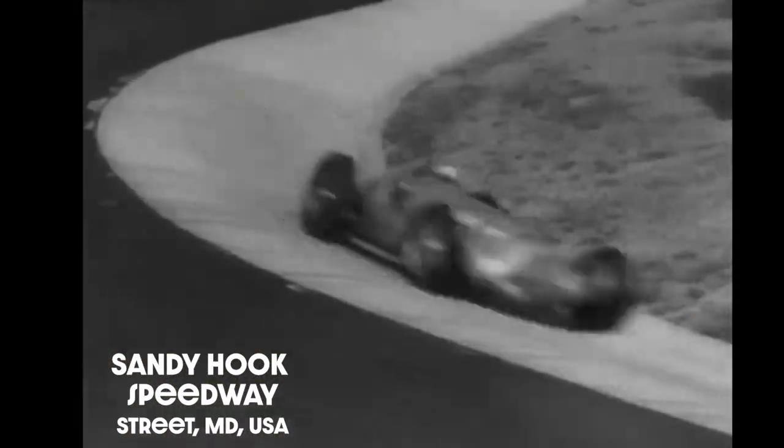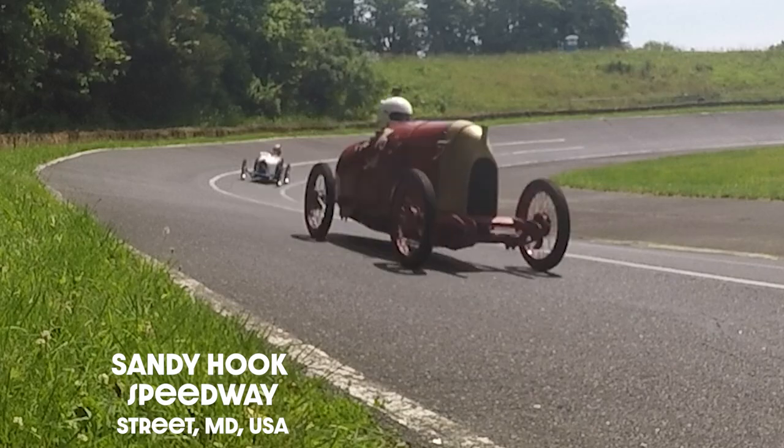This car is blowing around what looks like the Nürburgring carousel. Yeah, yeah, right, right. Very, very cool.